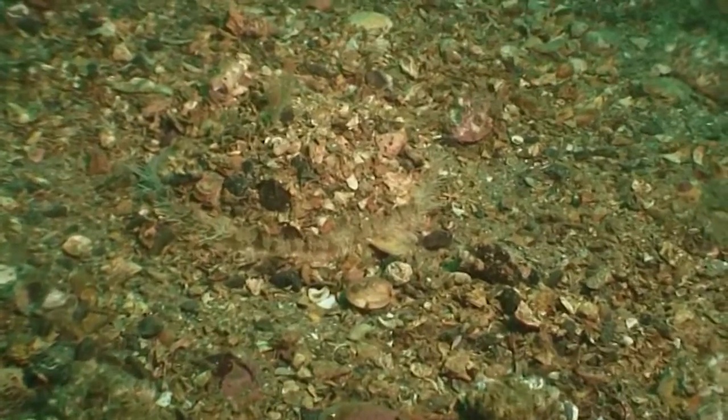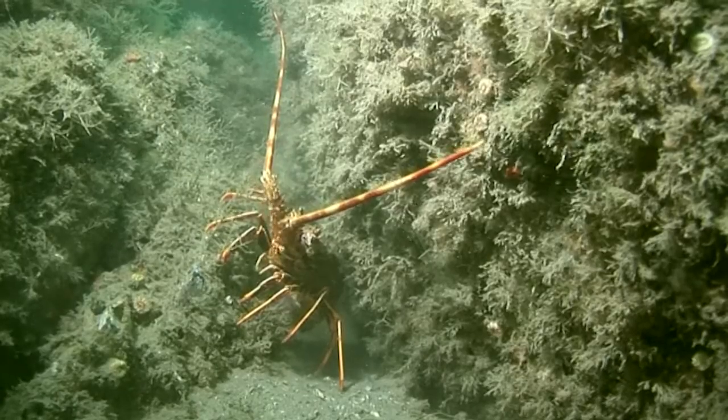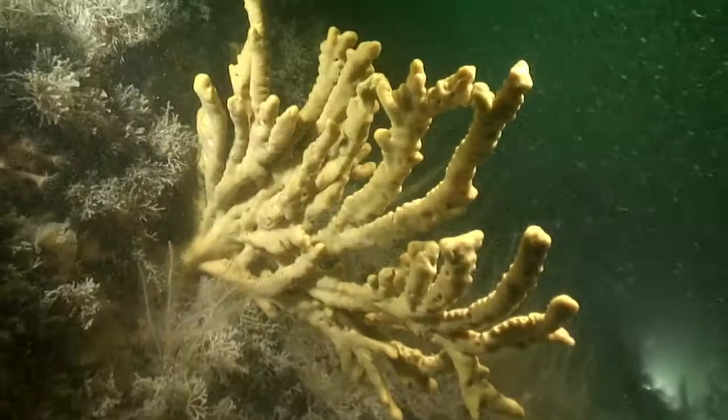Reefs formed by mussels in places such as Penllun and Sarnau support a wide variety of species living in and around the mussel bed.